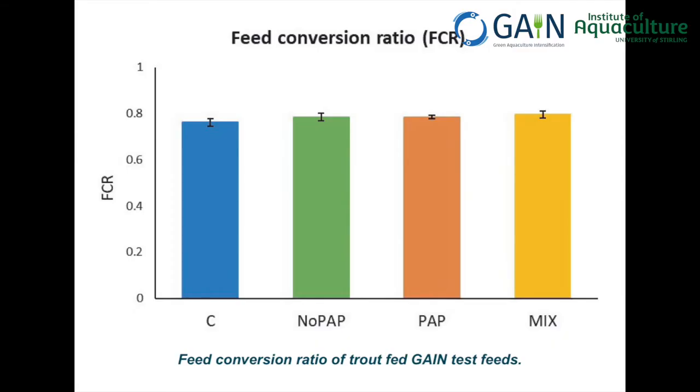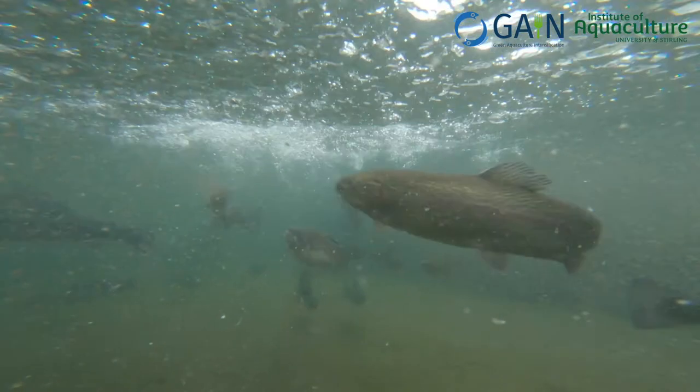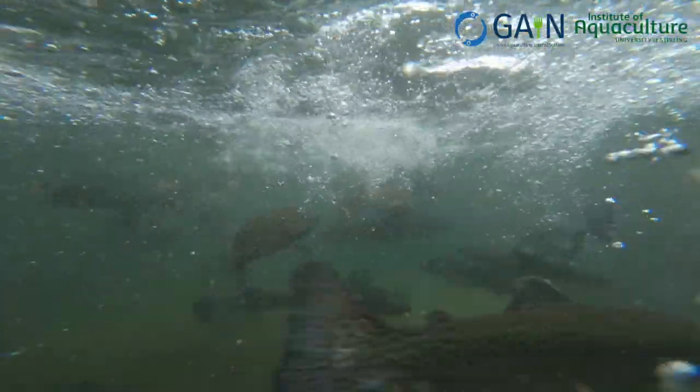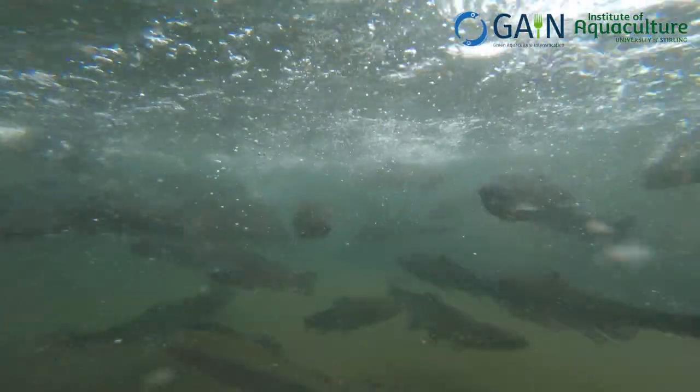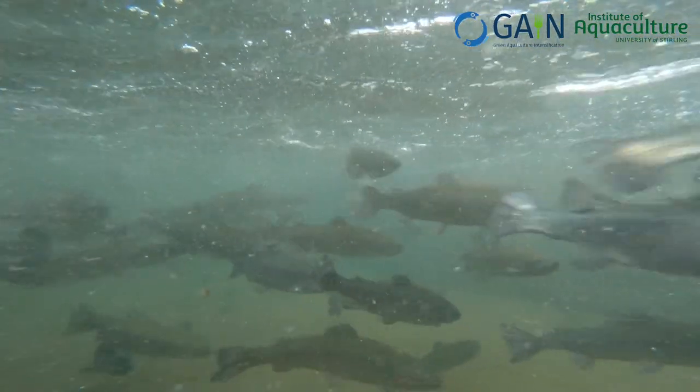For turbot and trout, the different diets did not affect growth rate or FCR. Turbot fed on the alternative diets did have a higher condition factor than those fed on the conventional diet. Moreover, the consumer panel could not distinguish taste, odor, appearance, or texture in the trout and turbot fed with the different diets.